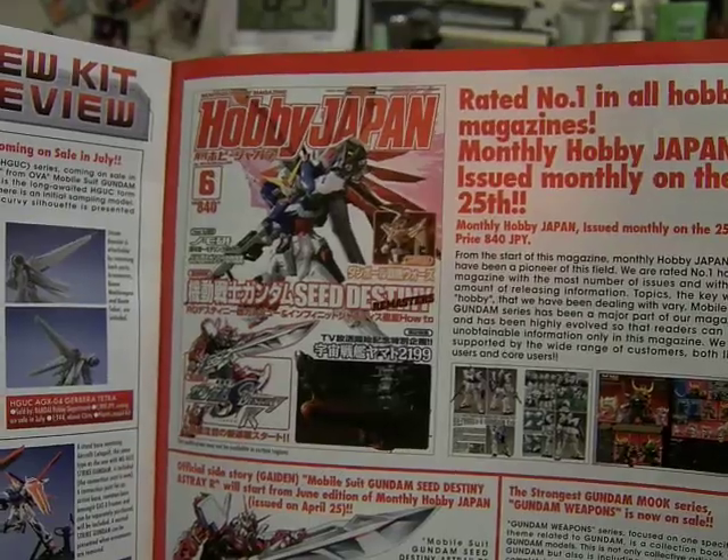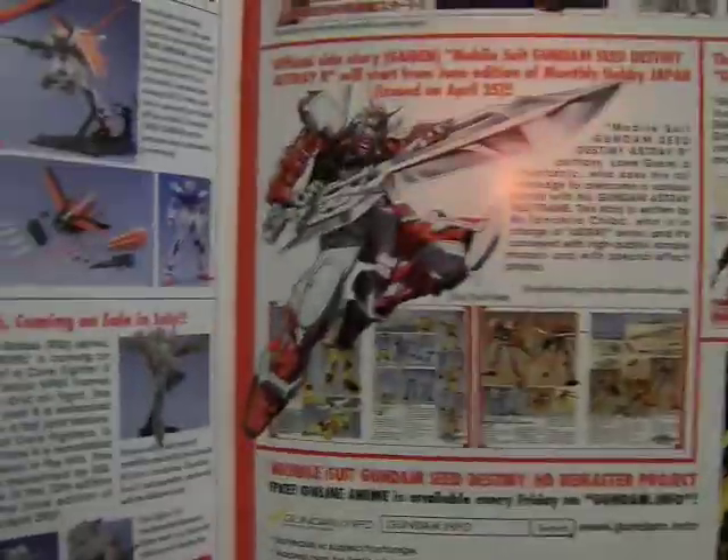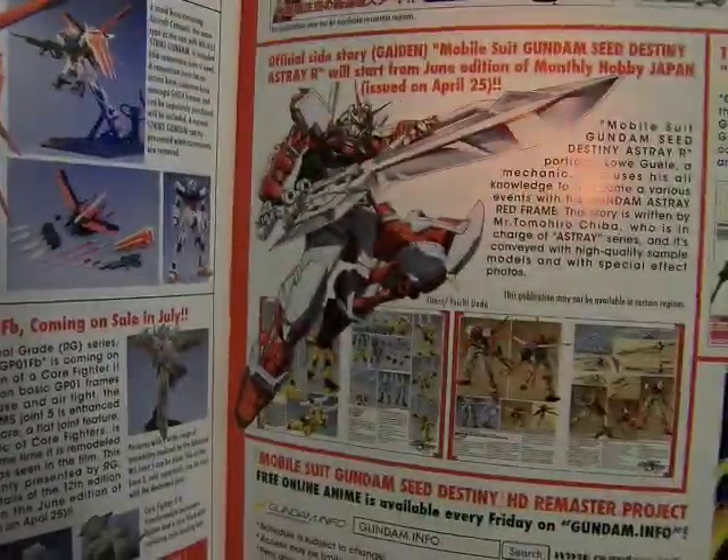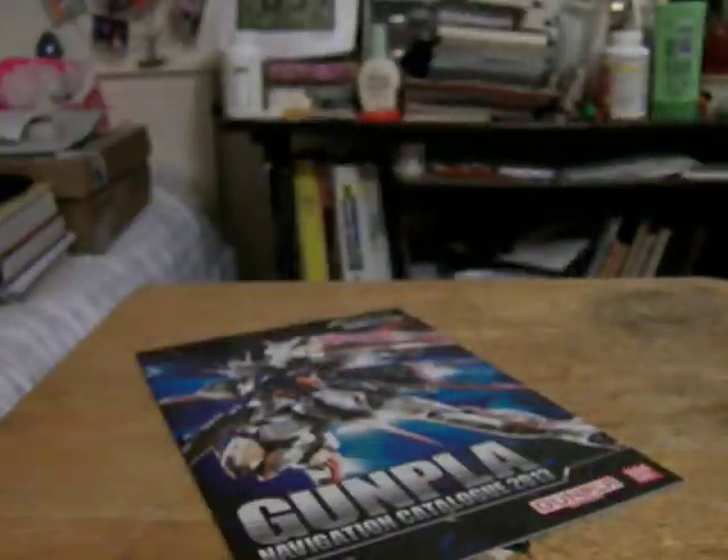Here is the Hobby Japan — rated number one in all hobby magazines. Monthly Hobby Japan, issued monthly on the 25th. There's also the image of the Stray model and some other stuff which is pretty good. And we're done with Hobby Japan!